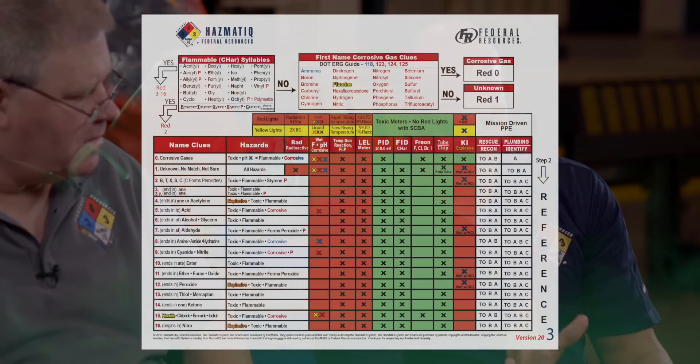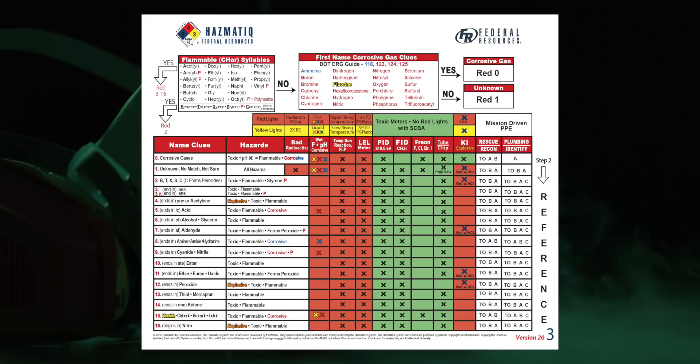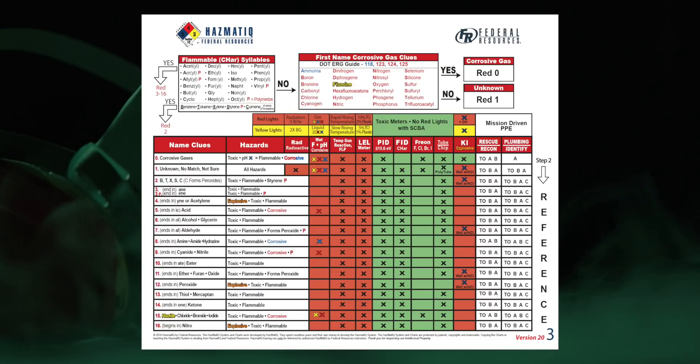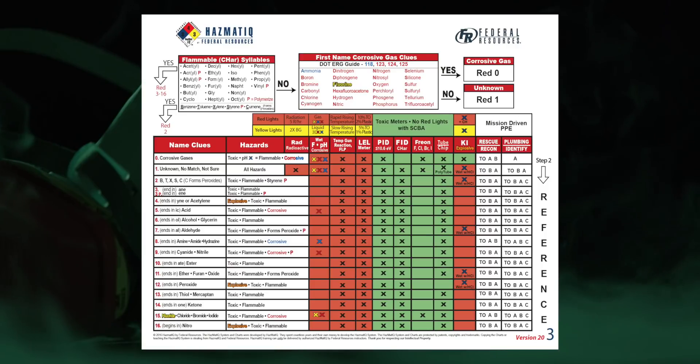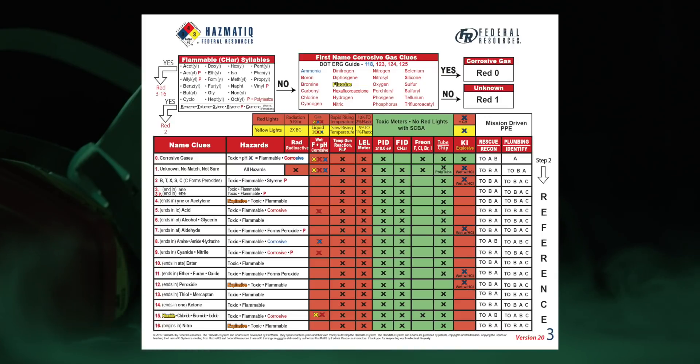It could be acid — we predict acid for above the lines — but obviously there are some that are base as well. Going through the charts, you'll see fluorine highlighted, acid-base in the corrosive box. There's an X in the temp gun box for reactions, an X for the LEL meter because some corrosive gases will burn, and an X for the PID because we expect there to be an ionizing potential. No X for the FID because many corrosive gases do not contain carbon and hydrogen. There's an X for the Freon detector, and Drager makes a tube for these particular gases.